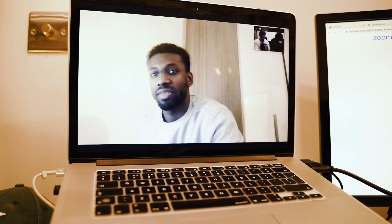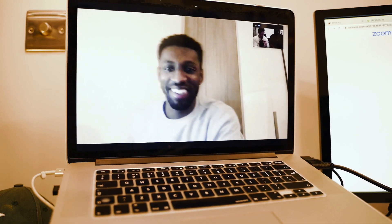Welcome to the vlog bro! Big J is on the vlog.